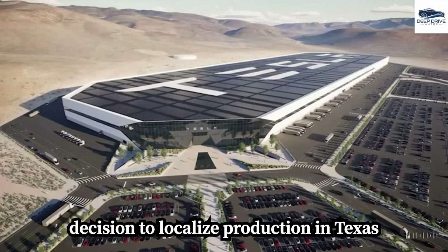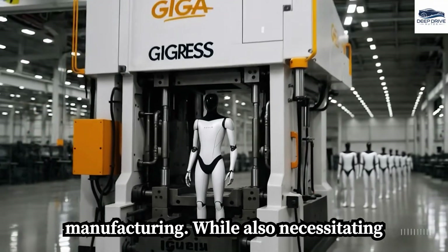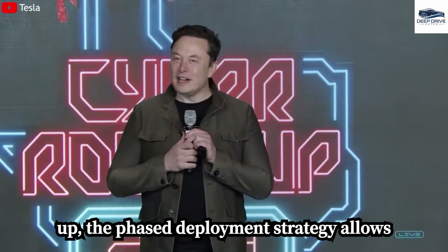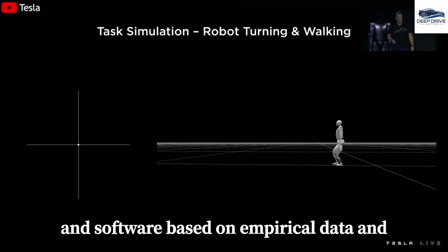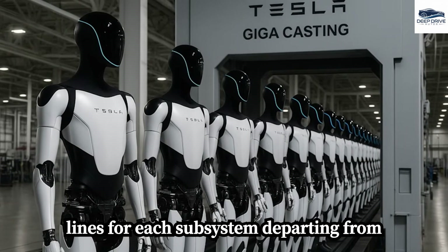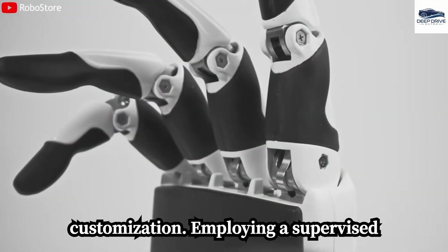Tesla's strategic decision to localize production in Texas enhances efficiency in engineering and manufacturing, while also necessitating the establishment of new facilities and training infrastructure from the ground up. The phased deployment strategy allows for internal testing of Optimus, minimizing risks and refining hardware and software based on empirical data. Production at Giga Texas employs custom assembly lines for each subsystem, departing from conventional car manufacturing methods to enable precision and customization.